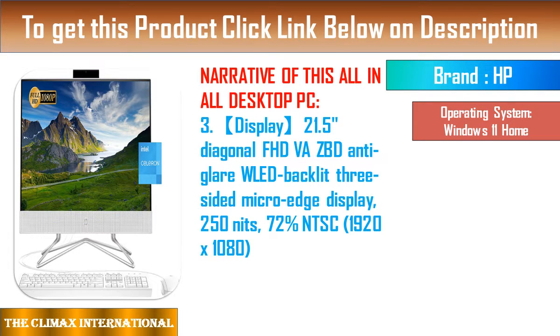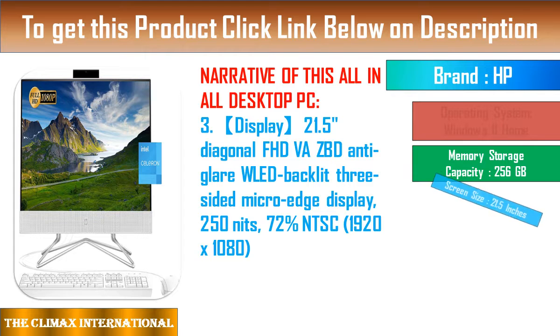Elevate your audio quality for a rich surround sound experience with Dolby Audio Premium over Harman certified JBL speakers — two 3W tweeters and a 5W woofer.